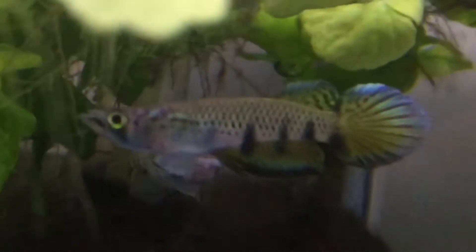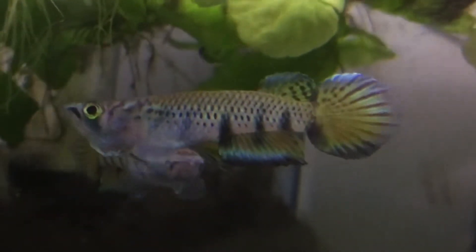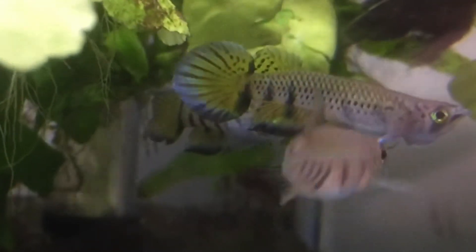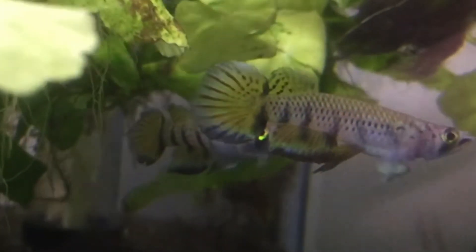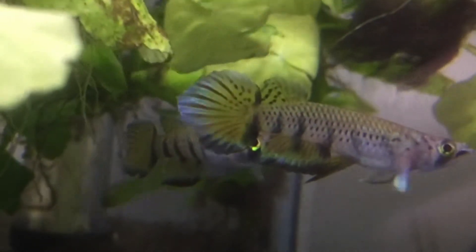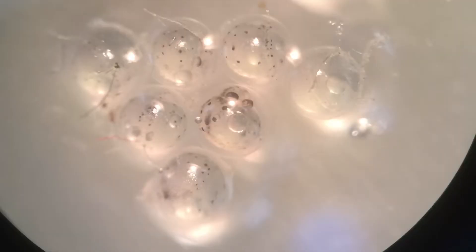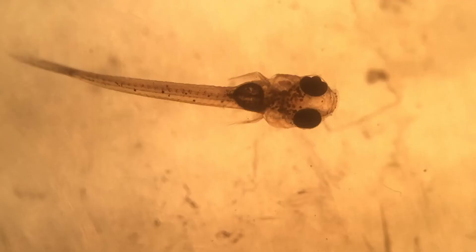It's a lovely surface-dwelling killifish with very subtle colors. They're hard to appreciate in some settings, but when the conditions are right and the fish are happy they look quite amazing. They're quite large-mouthed, so you don't want to keep them with fish that are smaller than half their size. They're quite prolific — they produce a lot of eggs, and the fry are quite easy to raise as well.